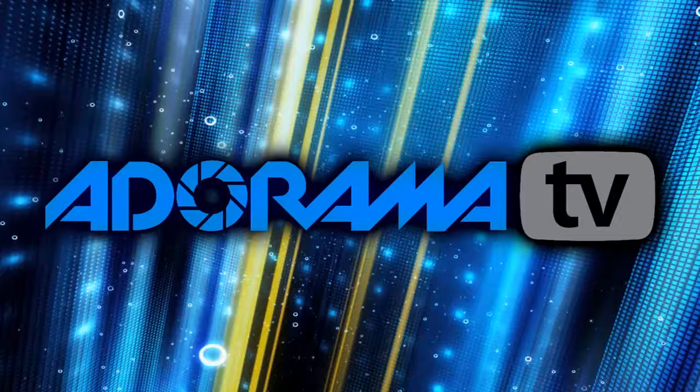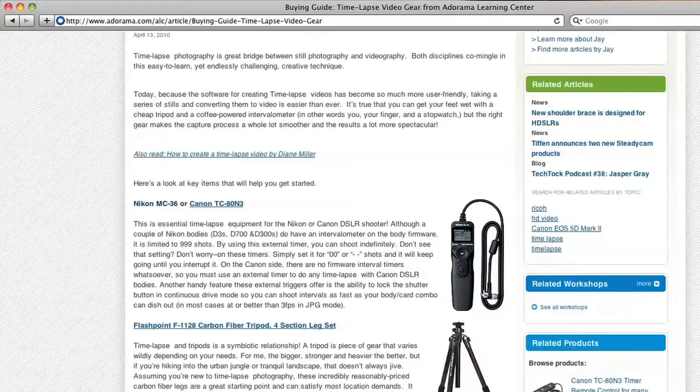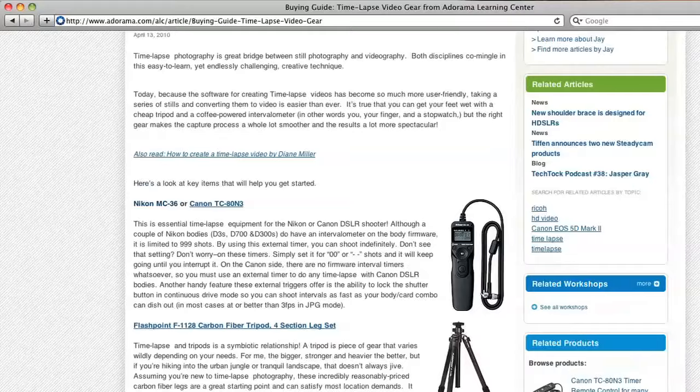This episode is brought to you by AdoramaTV. Visit the Adorama Learning Center, where you'll find photography tips and techniques, links to the gear used in this episode, and related videos. For all the latest photography, video, and computer gear, visit adorama.com. And the next time you're in New York City, visit our store, located on 18th Street between 5th and 6th Avenue.